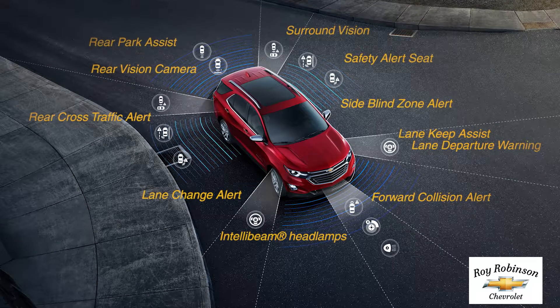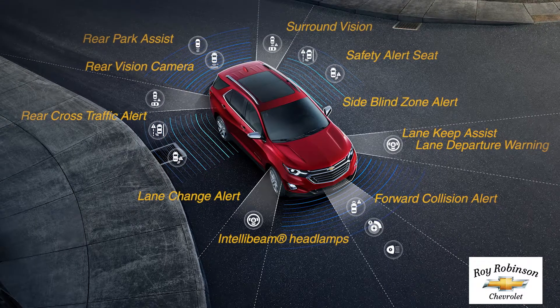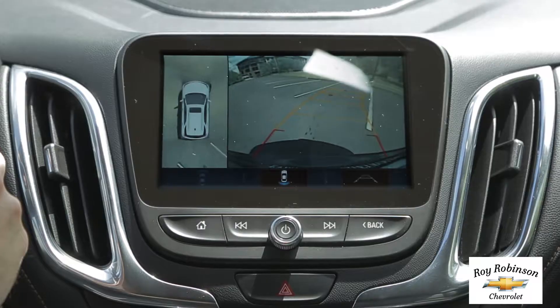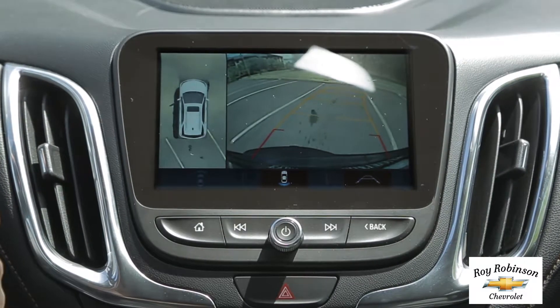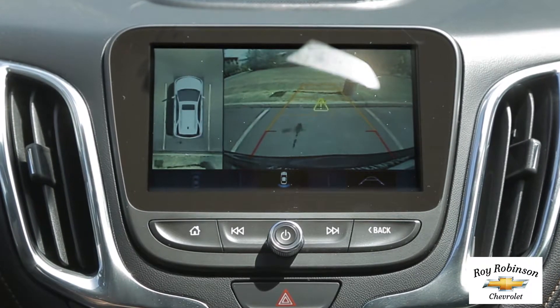Equinox offers 10 advanced safety technologies to help detect and prevent potential hazards on the road. Side blind zone alert can warn you of vehicles in the next lane. And available surround vision gives you a virtual bird's eye view of your vehicle to enhance awareness when reversing or parking.